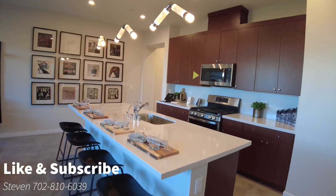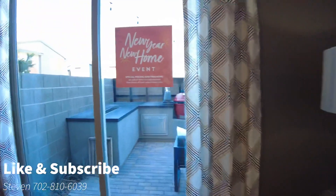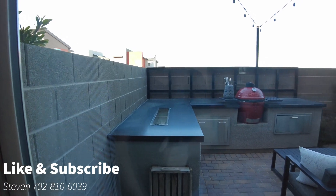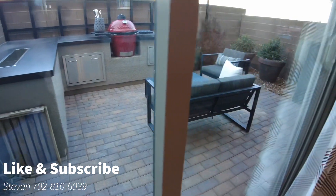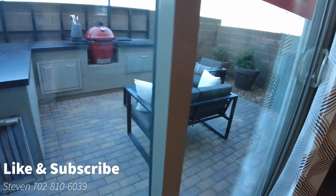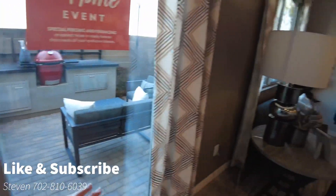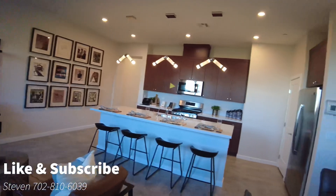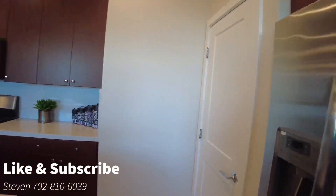TRI Pointe does a really good job of getting a modern design that feels nice and warm. This backyard is going to be pretty much standard size for what you would get with any townhome-sized property. I like that they did this barbecue area — that's pretty cool. The benefit of having a smaller backyard is that you don't have to spend as much to get it up and running and have it really cute.